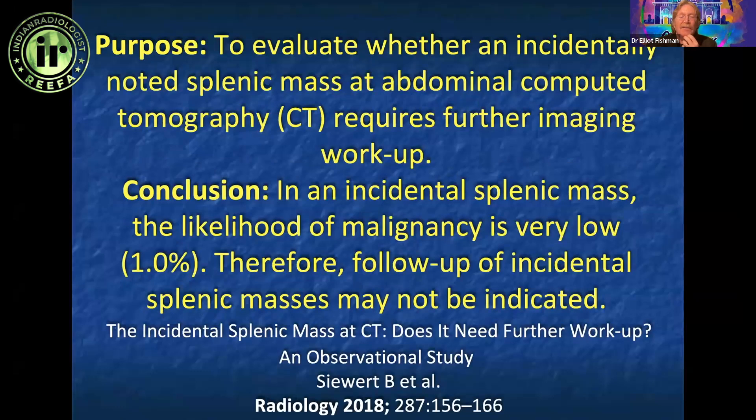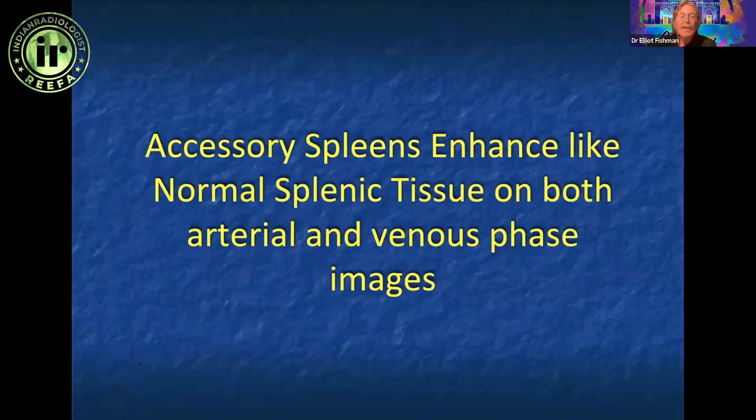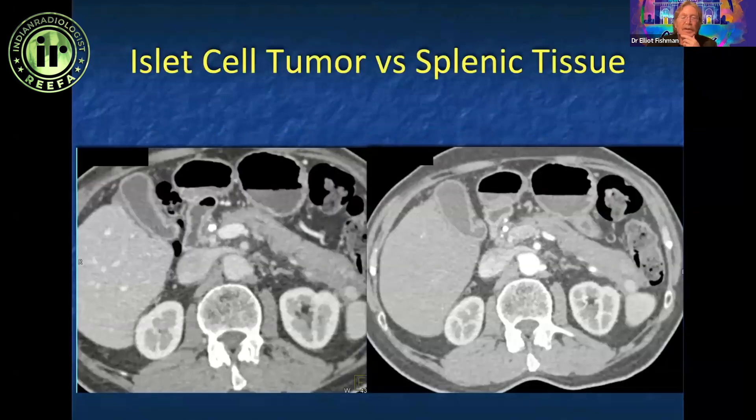Follow-up of incidental splenic masses may not be indicated. Sometimes we have challenges. One of them is an accessory spleen. Most accessory spleens are easy to recognize — they're in the splenic hilum and can occur in 16% of patients. They're very common, but every once in a while they can be problematic.